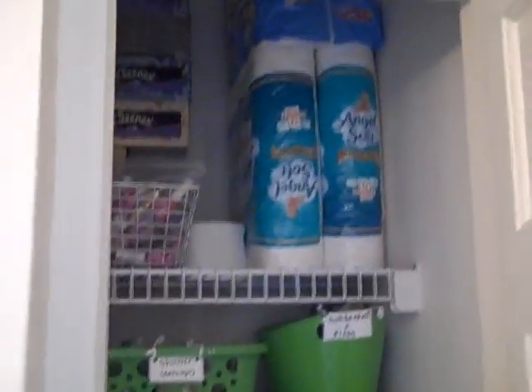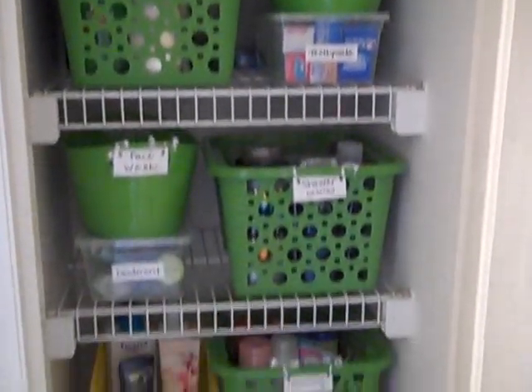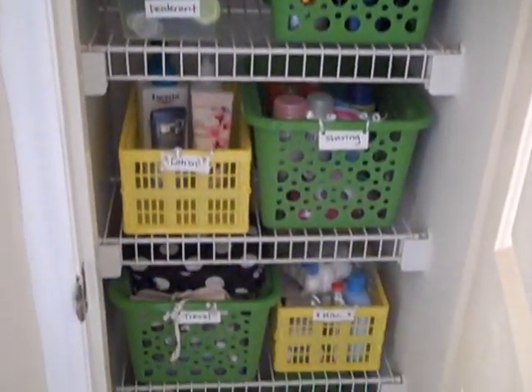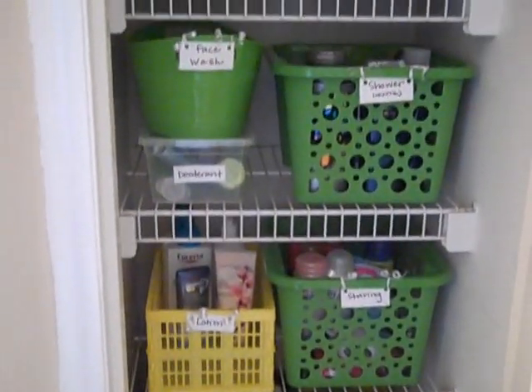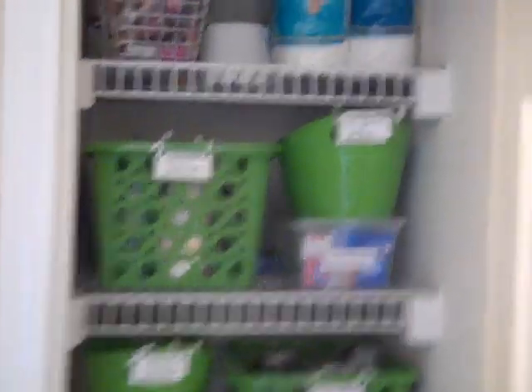Not looking so hot. So let me show you what I have done to organize it. I went to the dollar store to complete this project and I spent a total — yes, a whopping — of $12 on this entire makeover.